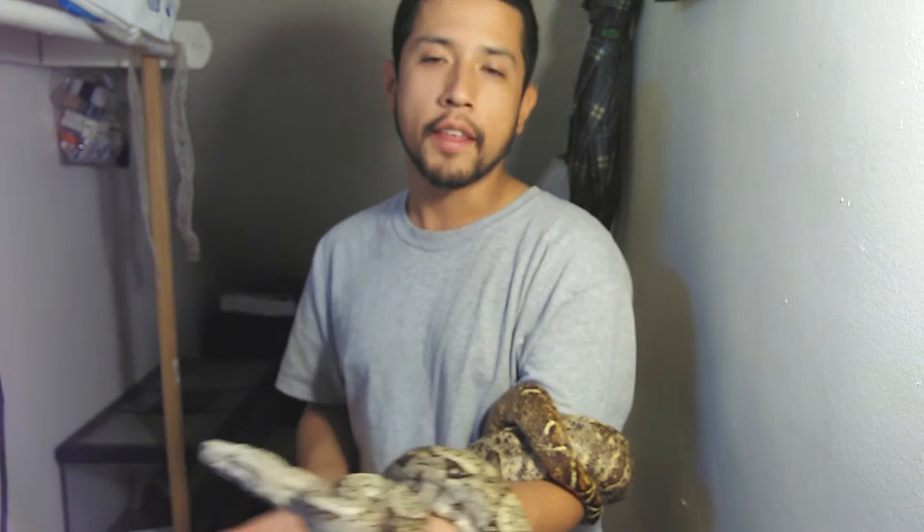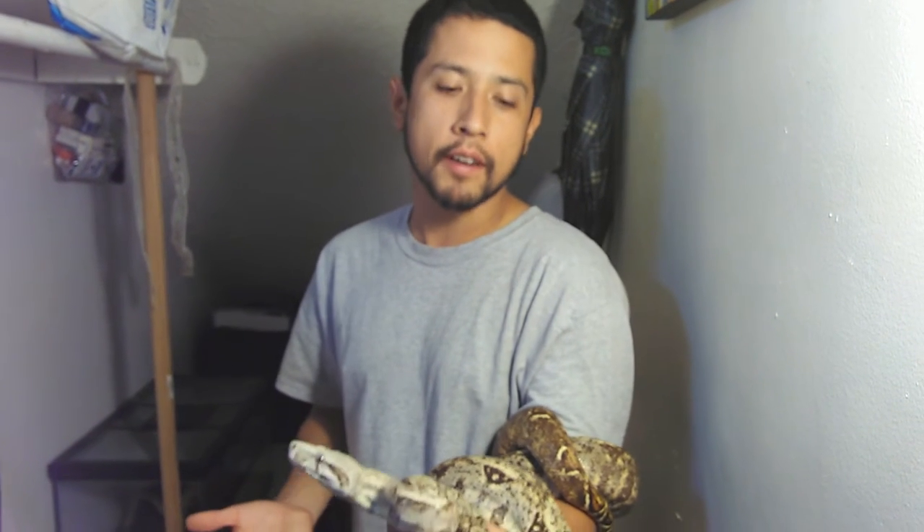For boas, dwarves are typically between three to six foot. So if you do have a pretty large five-plus foot hog island boa that's nice and big like this girl, then you're still a dwarf boa regardless of how large it seems. Mid-sizers are going to be between six and nine foot, and then you have your true BCCs, the red tails, which are going to be between nine and twelve foot.